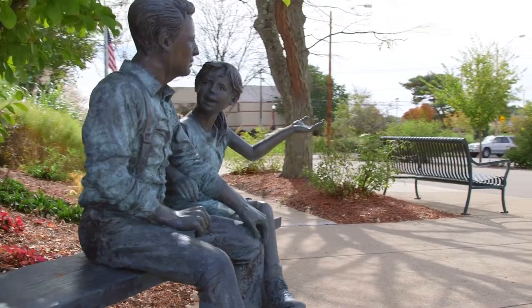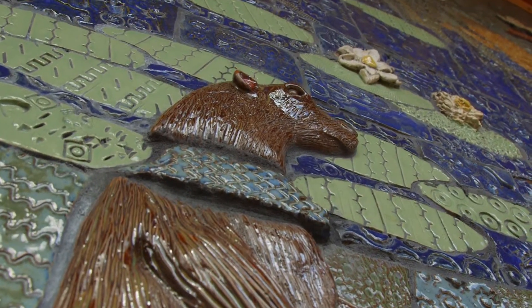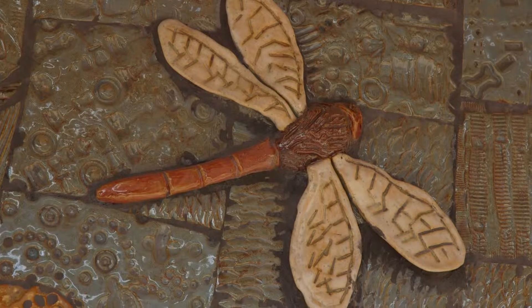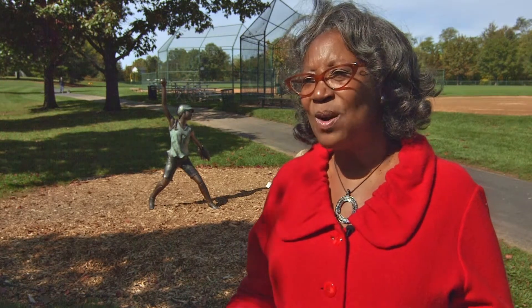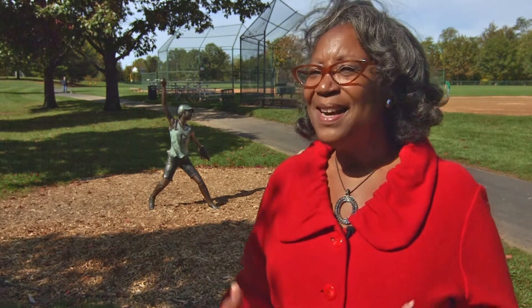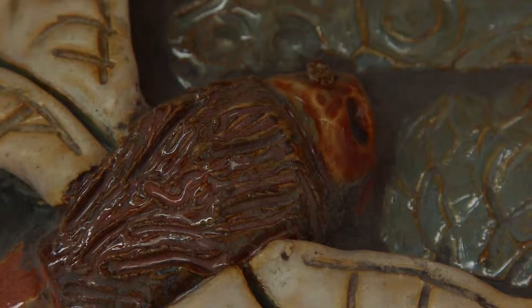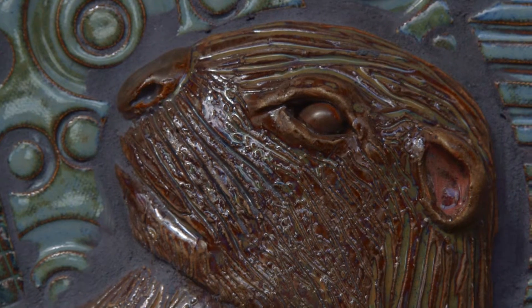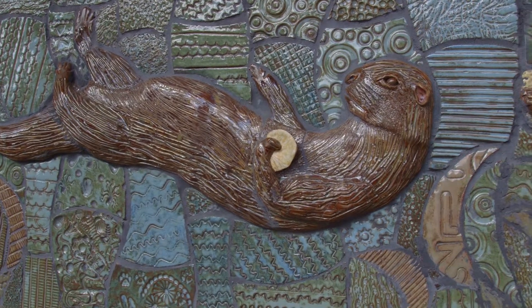Once we had established the sculpture program within Westerville, we really looked at ways that we could bring other types of art to our community. And those included the mosaic tile mural project that the community helped develop, which is located at the Highlands Park Aquatic Center facility. It was such a wonderful piece because people were able to purchase a block for about $10, and their name is going to be there for the next 30 to 40 years.